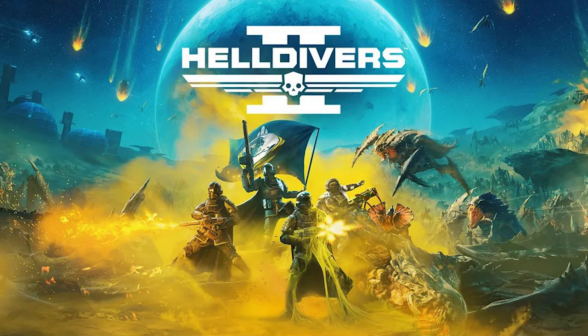Helldivers 2's creative director once said transmog doesn't make sense for the shooter, but has now confirmed Arrowhead is looking into armor color customization. Arrowhead Studios is considering adding armor customization to Helldivers 2, a highly requested feature.